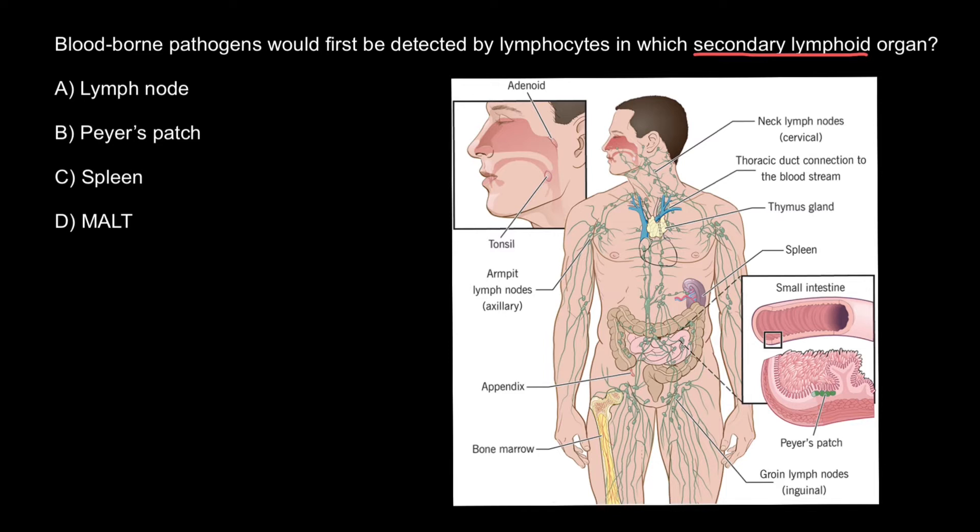There are two primary lymphatic organs: the red bone marrow and the thymus gland. Both T cells and B cells are born in the bone marrow. However, whereas B cells also mature in the bone marrow, T cells have to migrate to the thymus to mature.